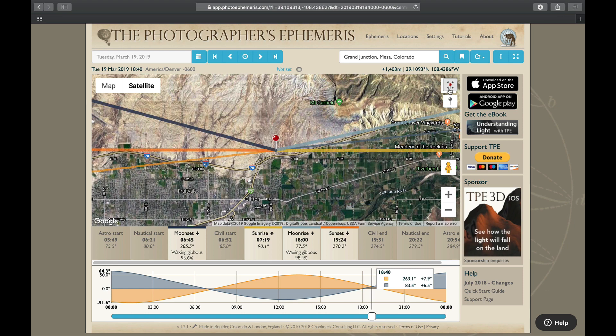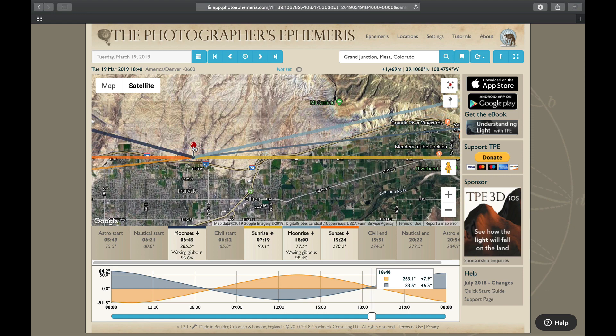I'm going to drop a pin and move it somewhere near Interstate 70. As you can see, this is where the moon is going to rise at 6 o'clock — it's going to rise just beyond Mount Garfield if I stand over here. It's going to set at 6:45 in the morning in that direction. That's how you know where the moon is going to rise and where it's going to set. You can also see exactly where the sun rises or sets.